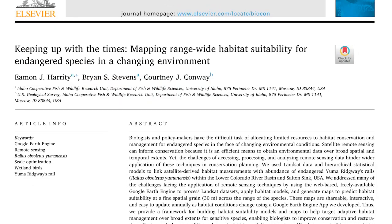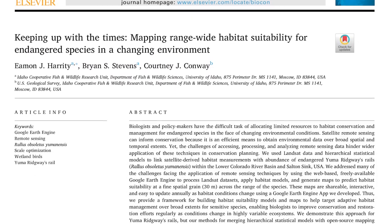We were really focusing on how do we take effective tools and apply them in space and time to maximize their benefit to the species?